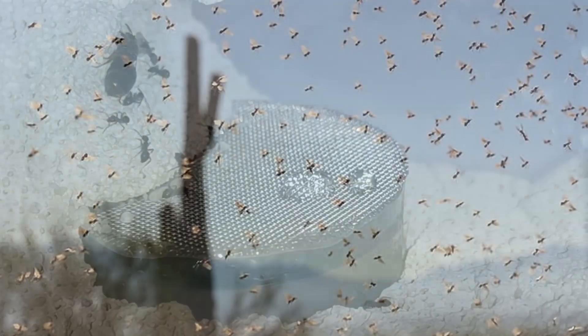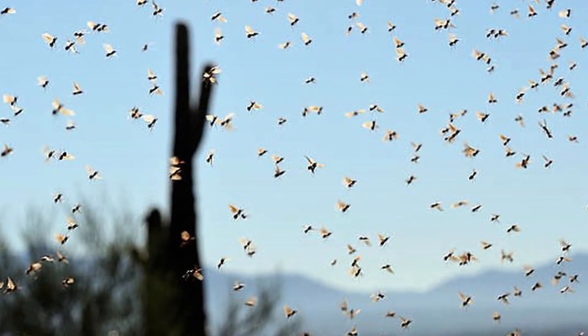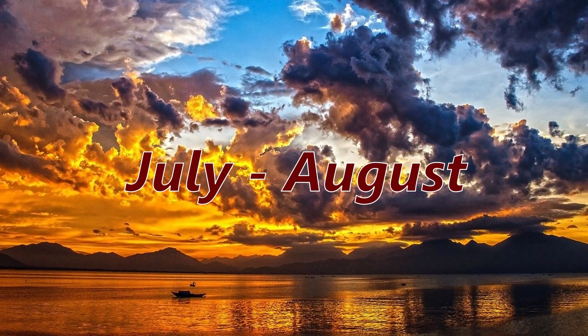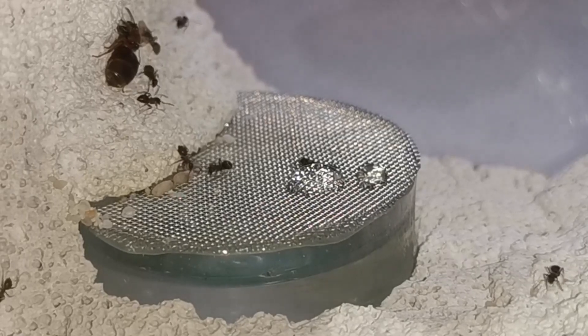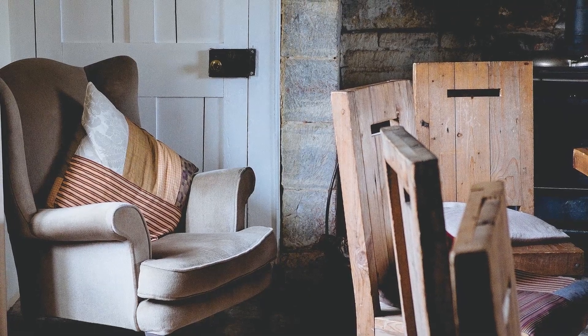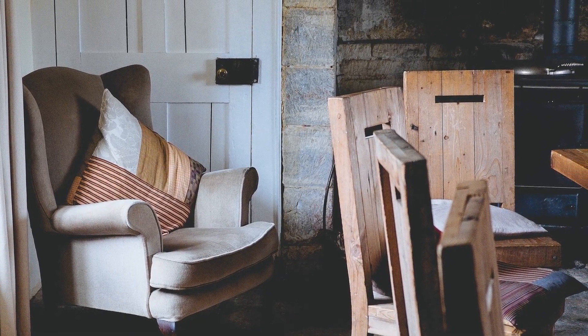Their nuptial flights occur massively after dusk at night, within July and August. Since they love stone, they often live in houses and may also have nuptial flights indoors.